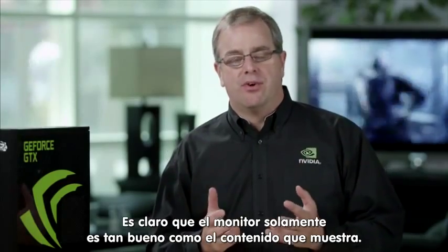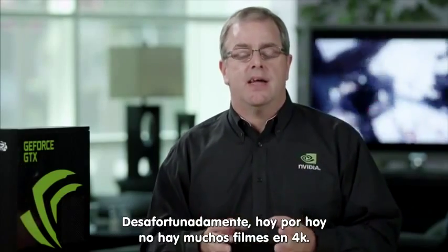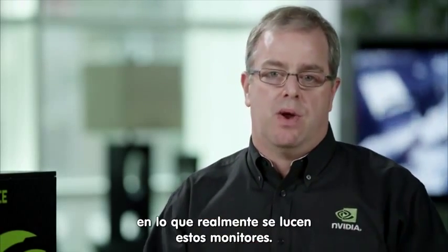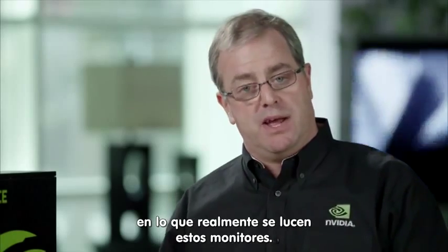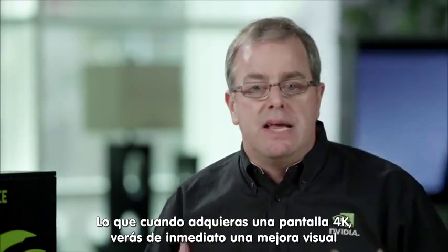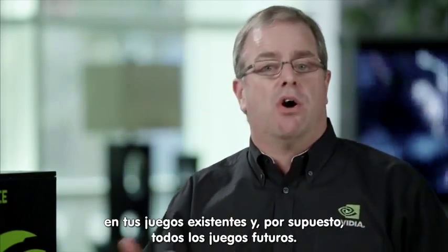A monitor is only as good as the quality of content you can show on it, and unfortunately today there aren't that many 4K movies out there. It's games, however, where these displays are truly exceptional, because games are rendered at the native format of a display — which means that when you buy a 4K display, you'll see an immediate visual improvement to your existing games and all your future games.